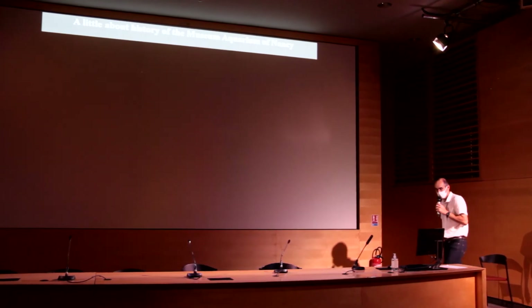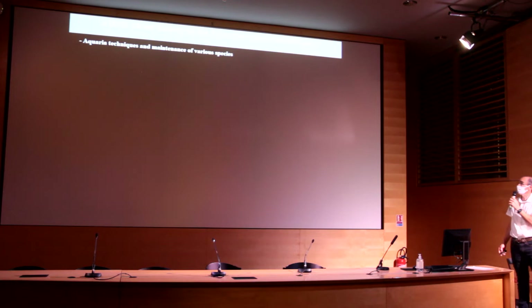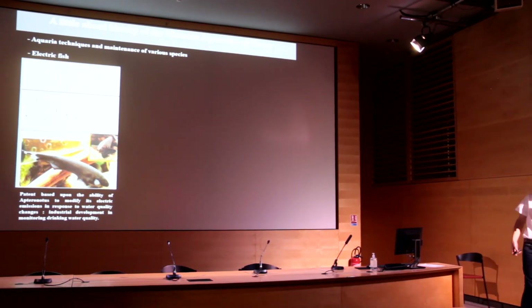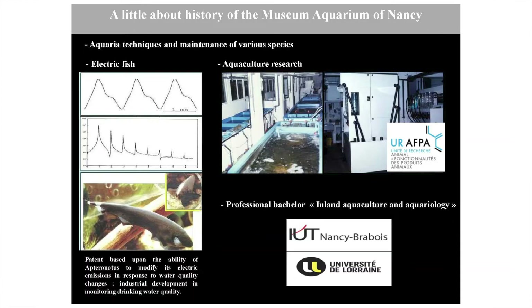What is important to understand is that the aquarium started with research activity — first, research on aquarium techniques and maintenance of various species, then research on electric fish in relation to water quality monitoring, and also aquaculture research. The research unit I belong to, with Fabrice, deals with aquaculture. It was first located in the basement of the aquarium, then moved to the Faculty of Sciences campus. This experience in aquariology and aquaculture led to the development of a professional bachelor's degree.